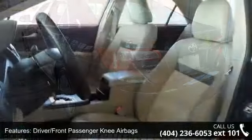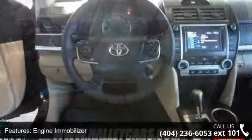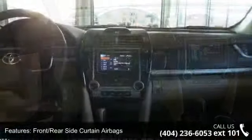Additional features include washer-linked intermittent windshield wipers, 12-volt auxiliary power outlets, and an audio display with a 6.1-inch touchscreen. Low mileage is an important factor in your purchase, and this vehicle delivers a low odometer reading.